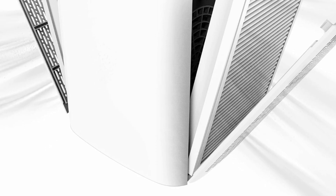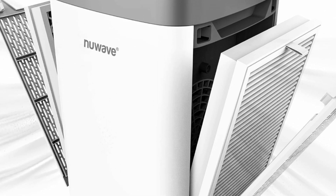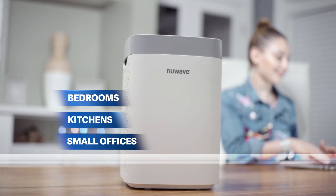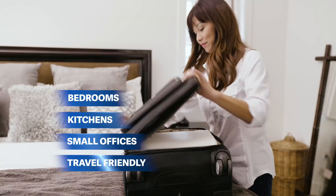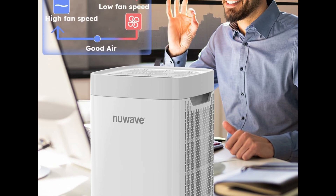Hello, I want to share about the Nuwave air purifier for home and bedroom, up to 1361 square feet. This portable air purifier features an air quality sensor, H13 True HEPA and carbon filter that captures pet hair, allergies, dust, and smoke. It operates at 18 decibels and is Energy Star certified.